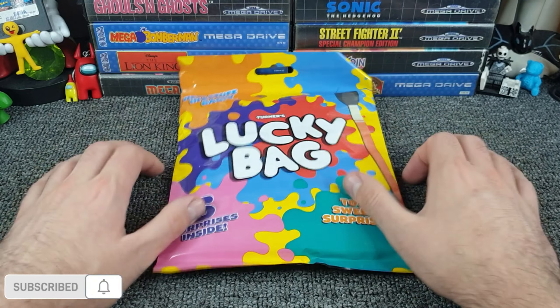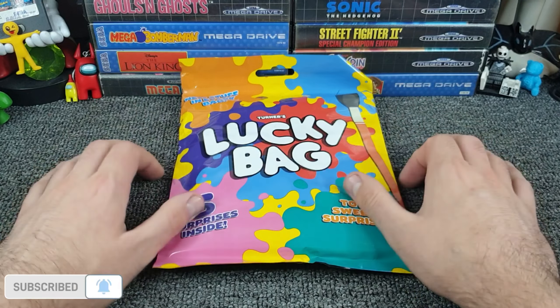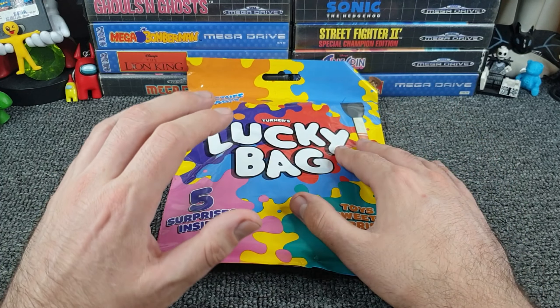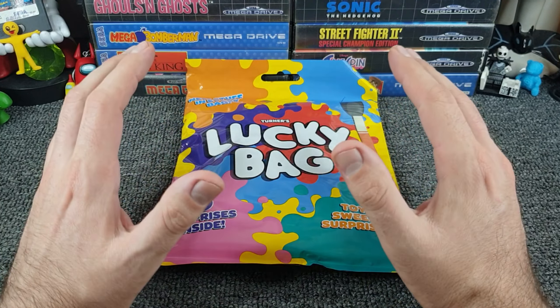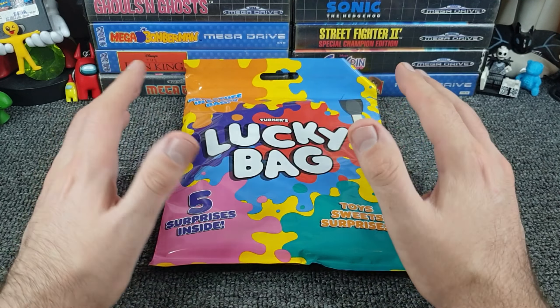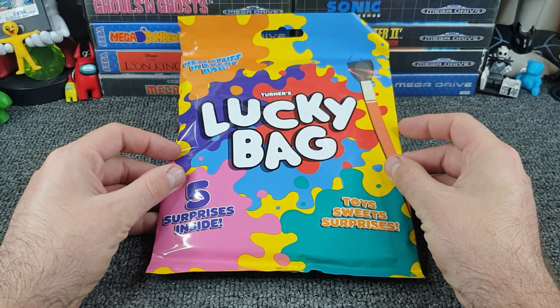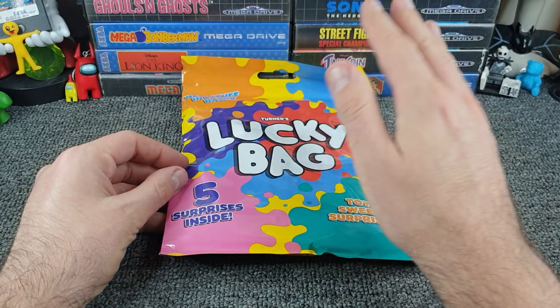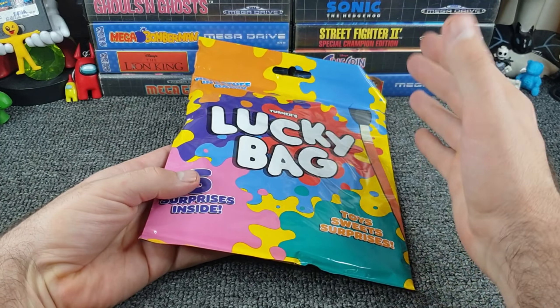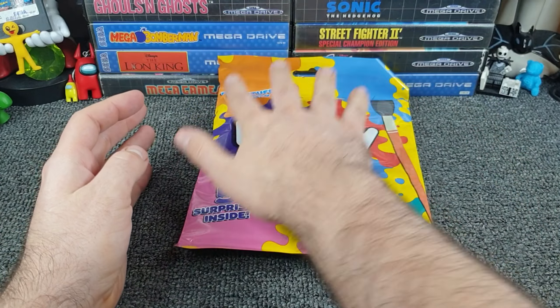Hello all, welcome to another video. I've got another lucky bag from Poundland right here. A little over a week ago I did a video on some lucky bags from Poundland — they were different in the sense that they had different subject matter on the front, dinosaurs and unicorns, but when I opened them the stuff inside was the same, just repurposed for each bag. So when I went into Poundland last week and saw this lucky bag on the shelf, I had to buy one. I'm actually quietly confident these will be different from the dinosaur and unicorn ones.